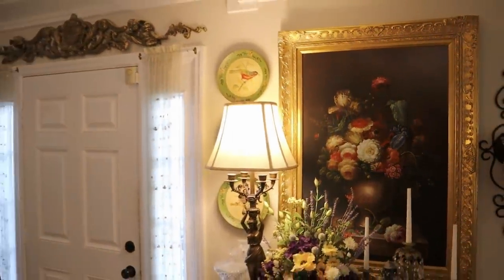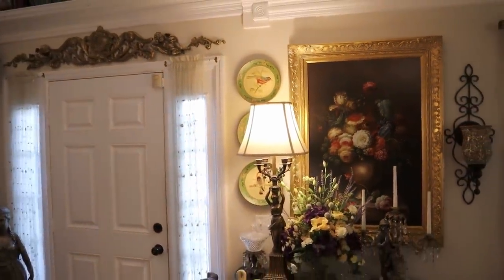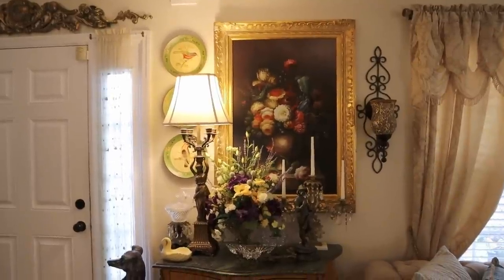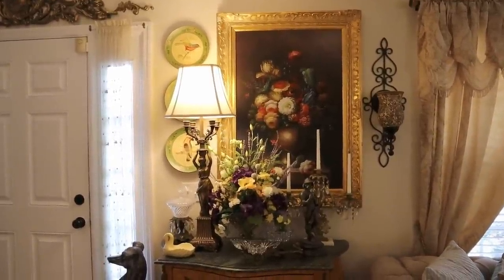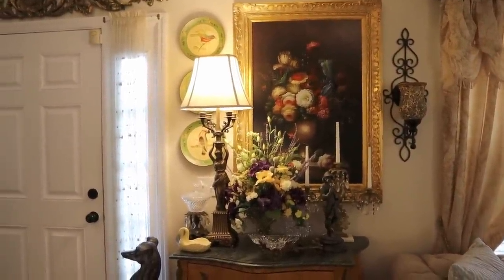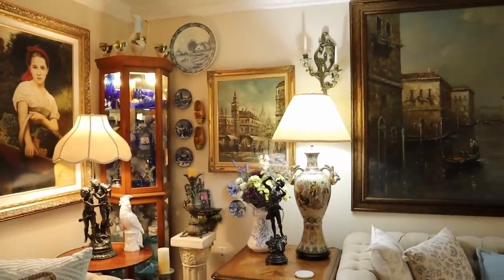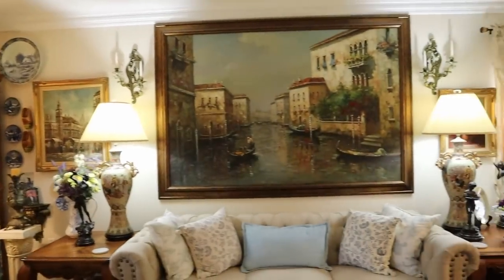They might go back to red for Christmas, but this is a nice spring and summery look and they still go with our decor in the living room. Easter is put away, but in one of the next videos I'm going to be putting away spring.